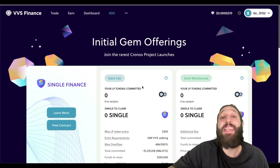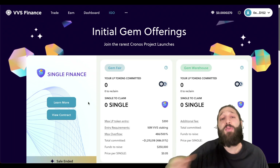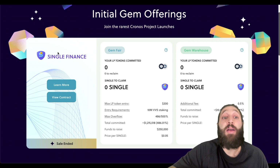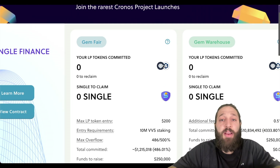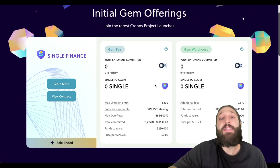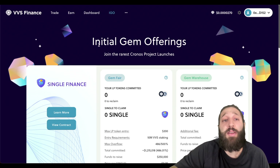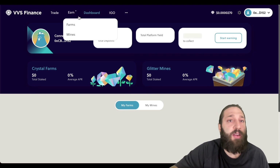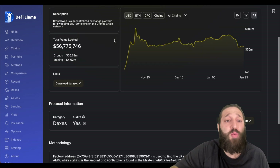This is the IGO — Initial Gem Offering. If you want exposure to new tokens on the Chronos blockchain, you can stake your LP tokens to earn new tokens here. This one just ended for Single Finance — all you had to do was stake your LP tokens to earn SINGLE, which could then explode or be used across their ecosystem.